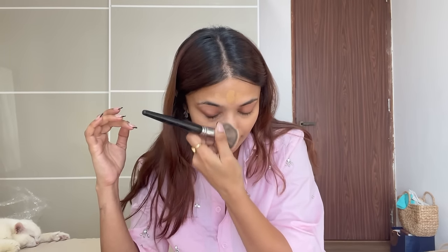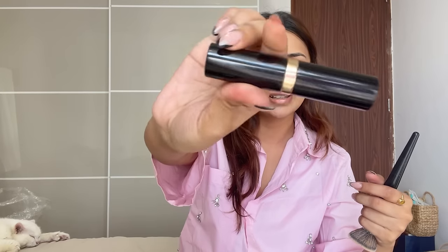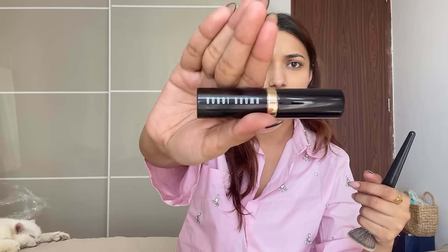It just neutralizes all the redness and any dark circles I have right now from not sleeping properly - it just balances everything out. Then I use this one which is Bobbi Brown Natural Skin foundation.